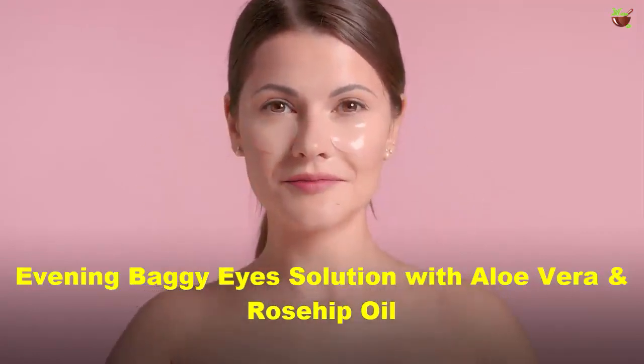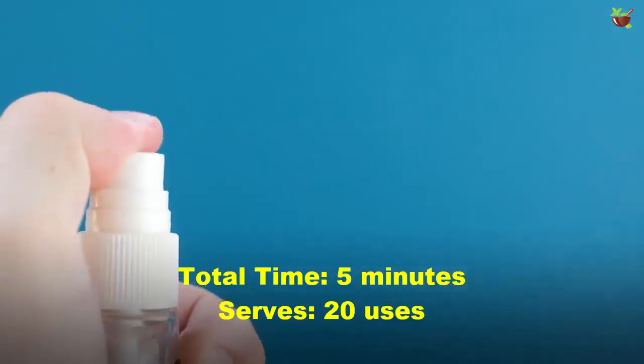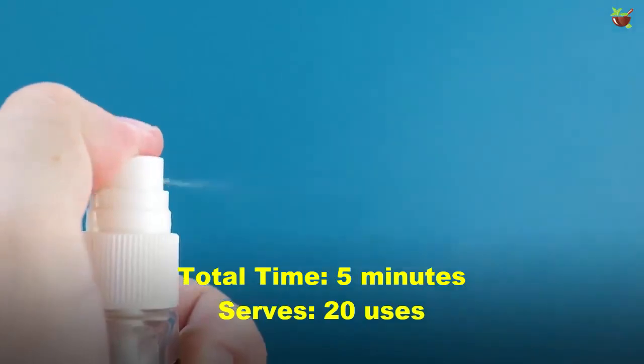Evening baggy eyes solution with aloe vera and rosehip oil. Total time: 5 minutes. Serves 20 uses.